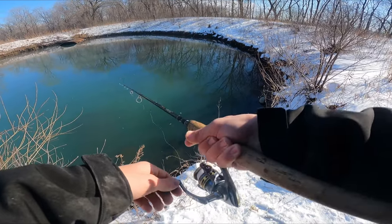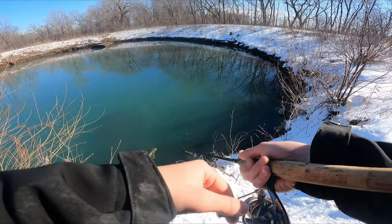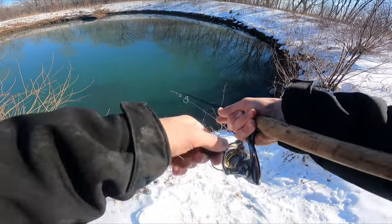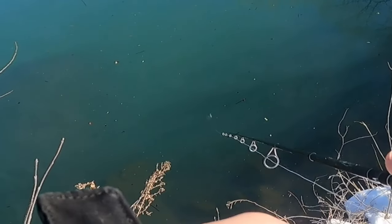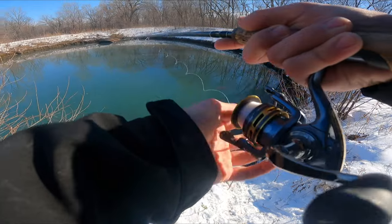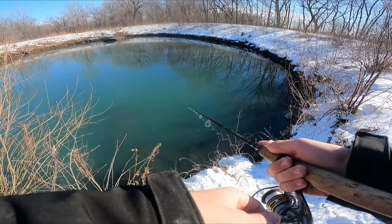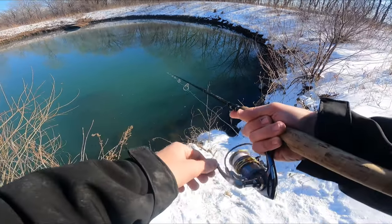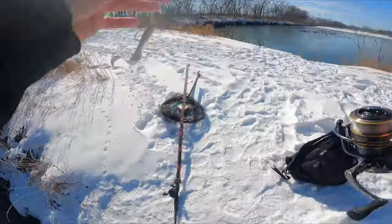A largemouth just ate it right there! And then a crappie right there — I was just about to say there were no crappies in here right now, and then a big one just came up and swiped it and missed. Wow, that was a big one!